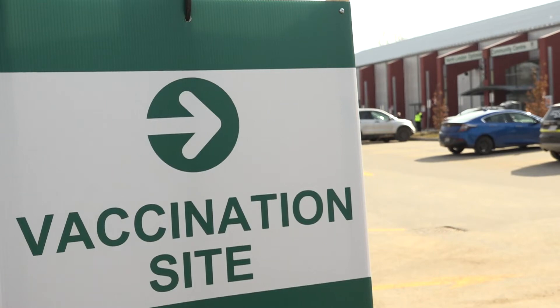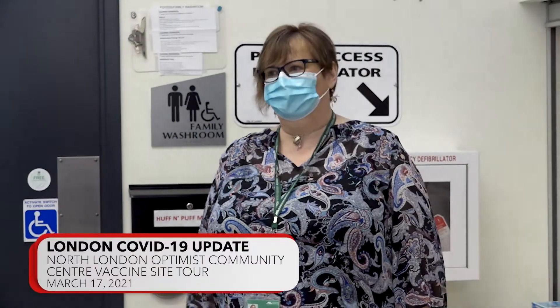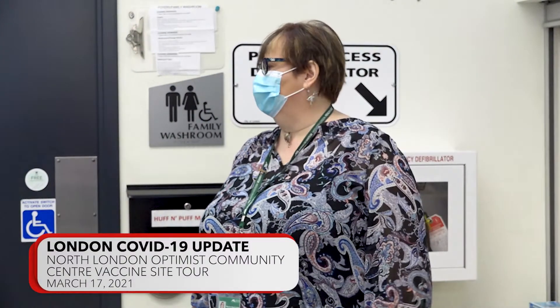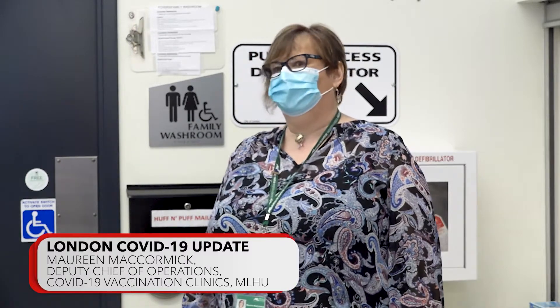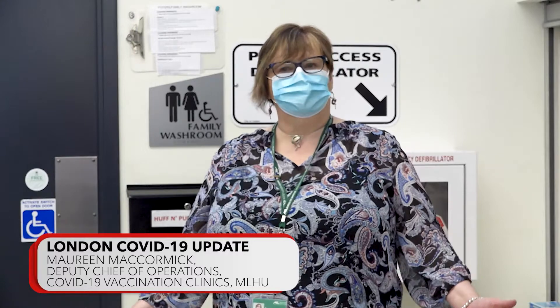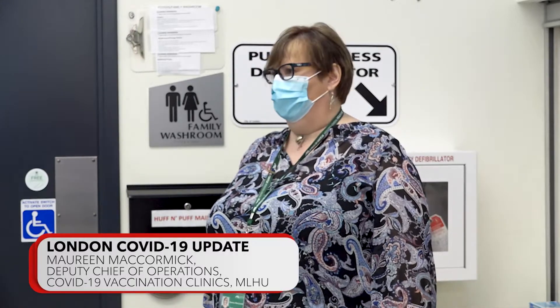Thanks for the opportunity to show you what a client experience will look like when they come here to M Block. Thanks to the amazing partnership with the City of London. All the staff has been amazing throughout the process, working very closely with us to get the facilities ready as well as to help support us as we move forward.